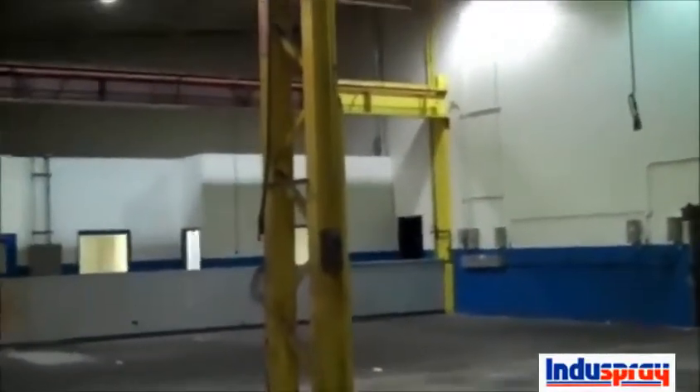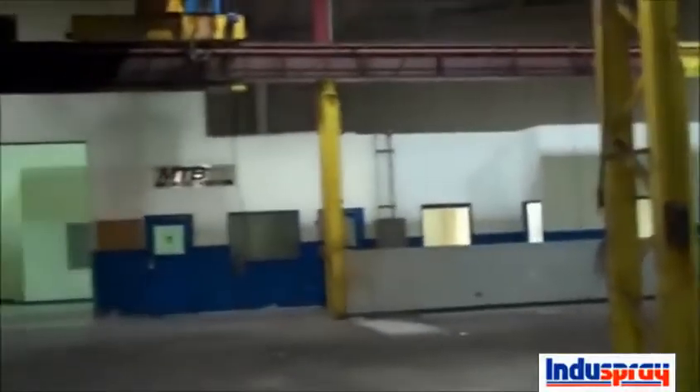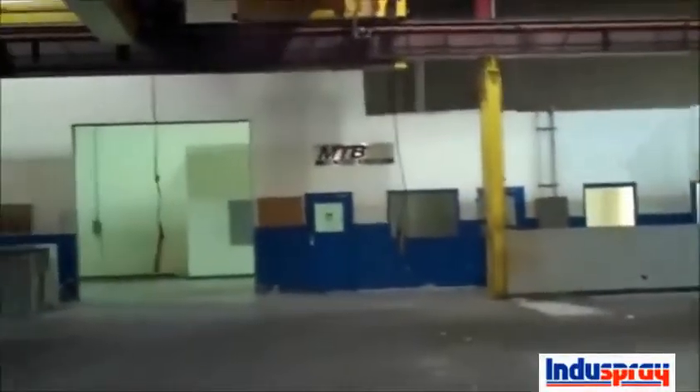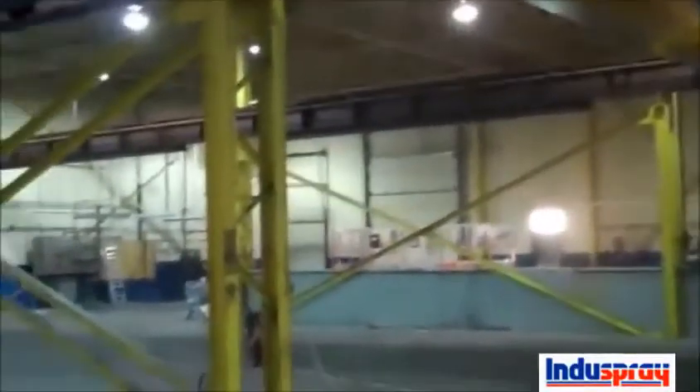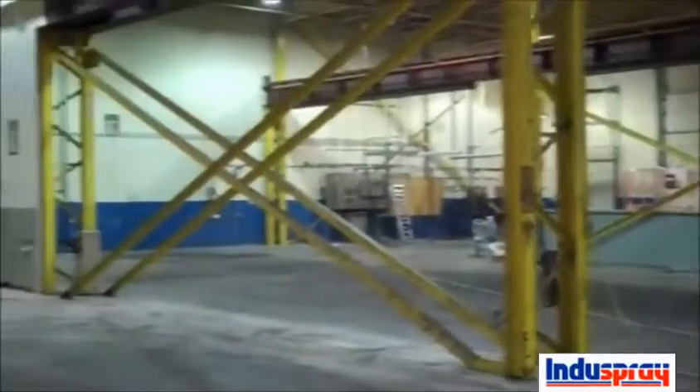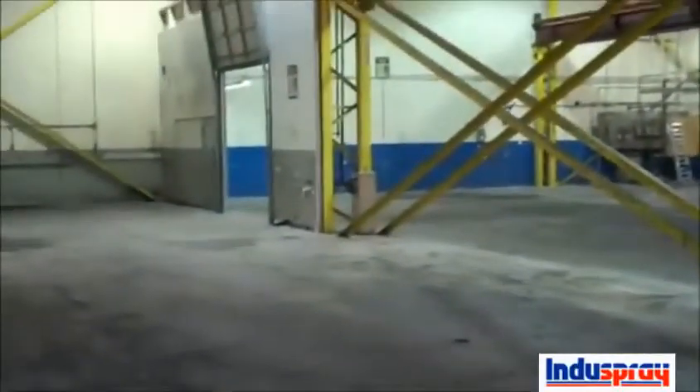We've been hired by the owners to clean the place up, make it look presentable, and hopefully either sell it or lease it — which shouldn't be too hard. This place will have very great curb appeal by the time we're done, about two to three weeks from now. The floor has a thick layer of grease, a quarter of an inch all the way throughout it.